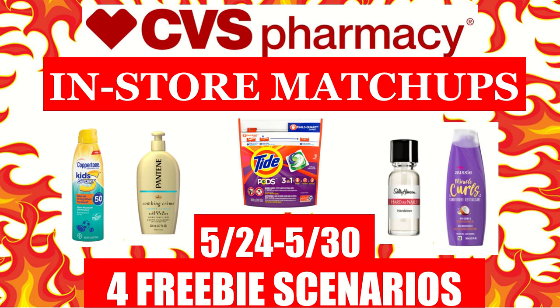Hi everyone, this is Julia with JR Couponer and here are our CVS in-store matchups for the week of May the 24th through May the 30th.